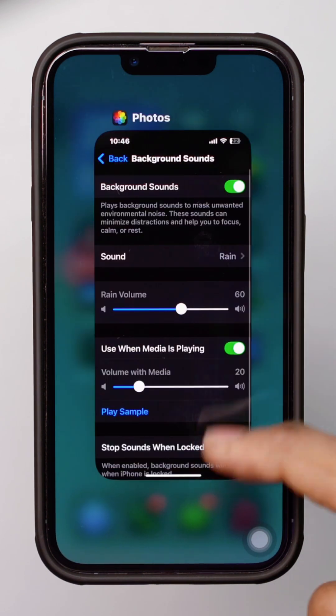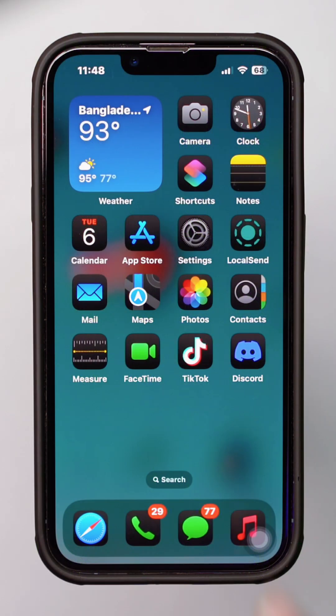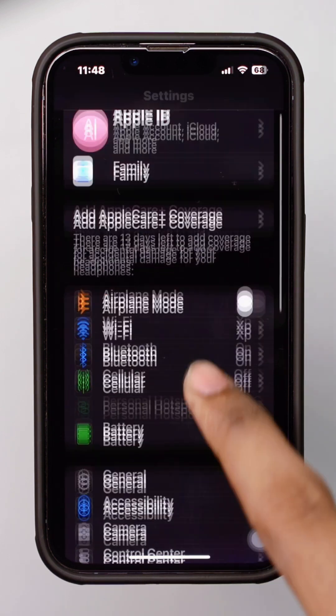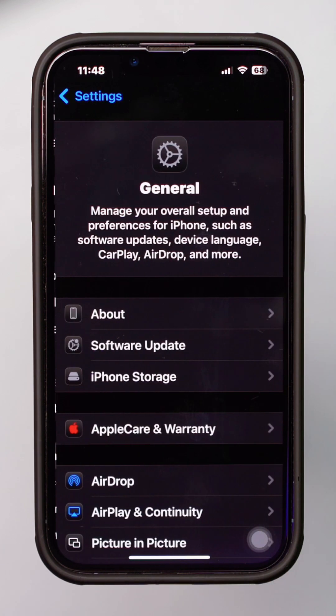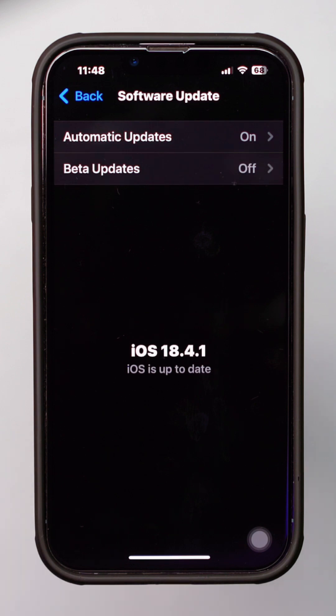Still have problems? Try following the next process. Solution 2: Check for an update. Open Settings, tap General, then tap Software Update. If there is a new update, update your iPhone.